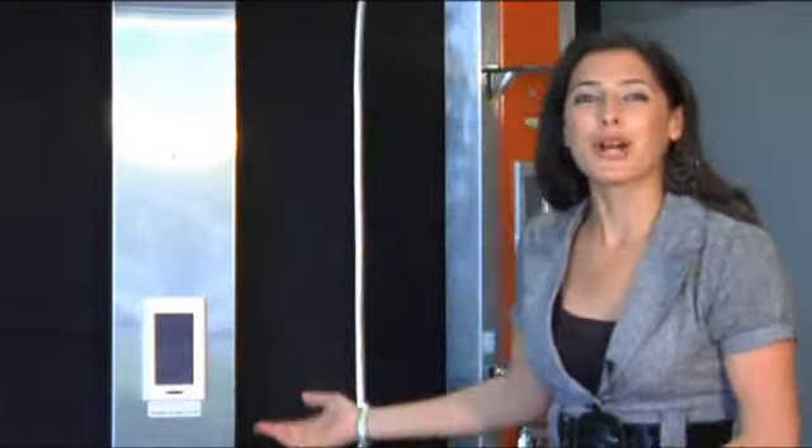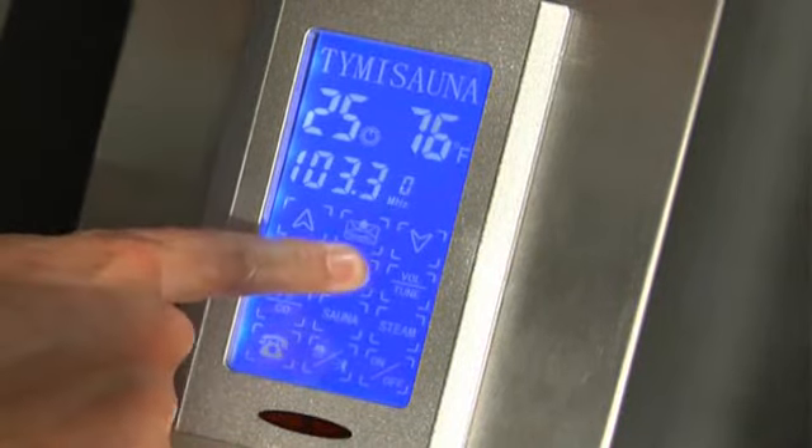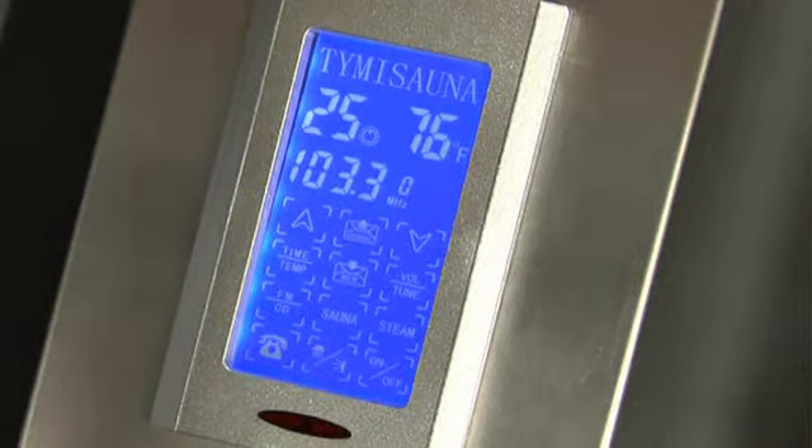The Timisona all comes with a radio, a CD player or MP3 hookup and a telephone for your entertainment and convenience. You can even order pizza while in the shower to save you some waiting time. Timisona offers you the best speakers for your enjoyment and communication, and here is a tiny powerful microphone of your telephone on a high tech touch screen computer control.